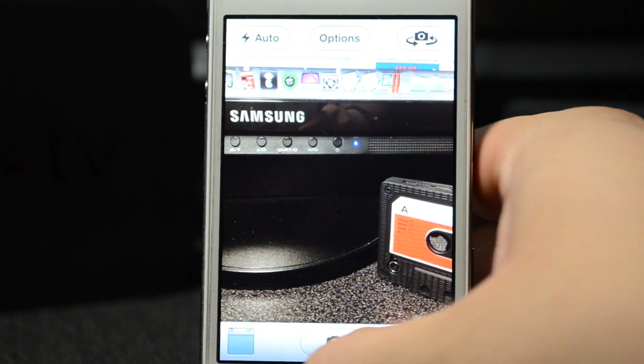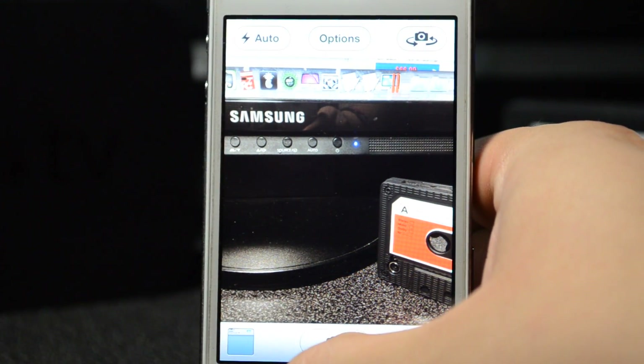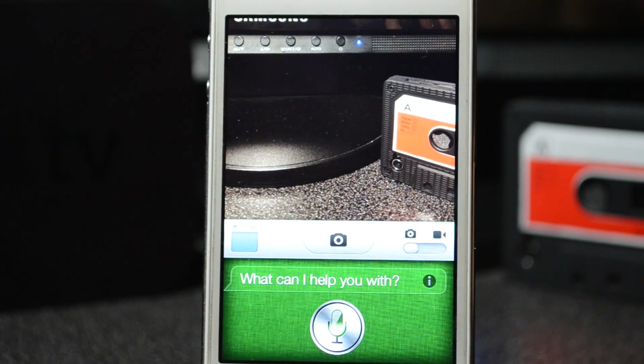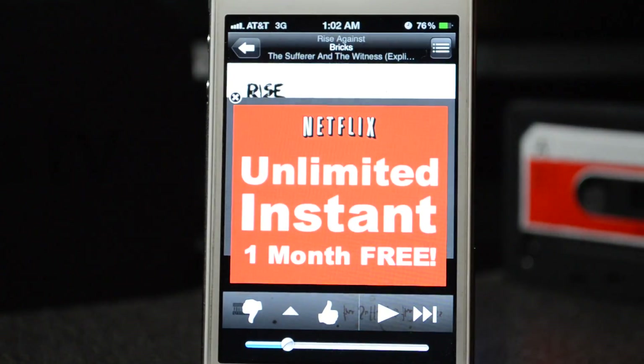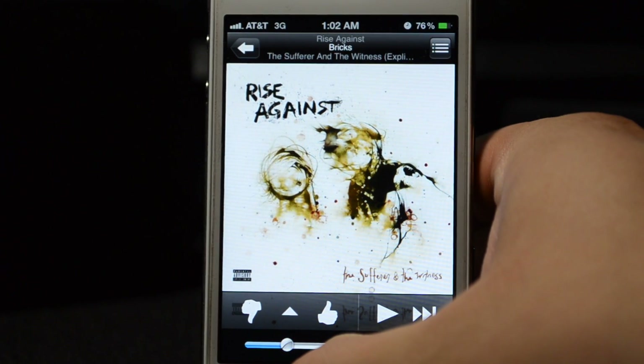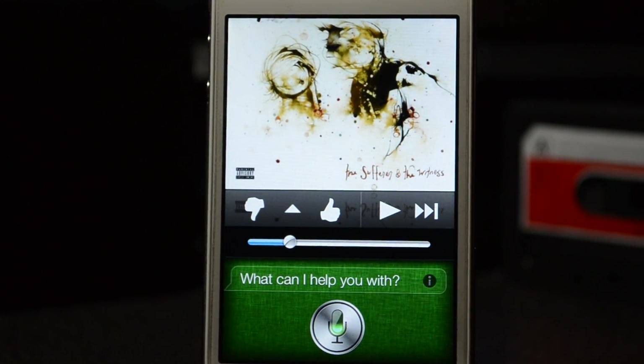Let's try out Pandora — Launch Pandora. There we go, there's Pandora right there. And let's do Twitter — Launch Twitter.